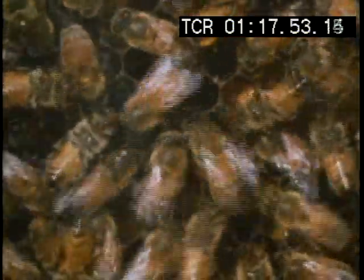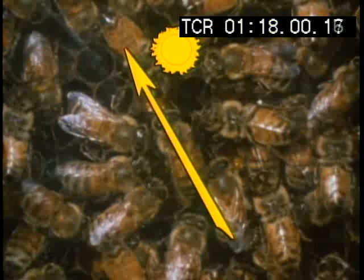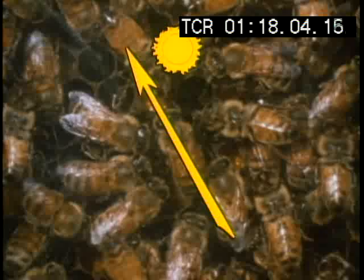The dance is a diagram of the trip, telling the others what heading to take relative to the sun. Each time the bee runs up and to the left, it conveys the same information: to find flowers, steer about 15 degrees to the left of the sun.